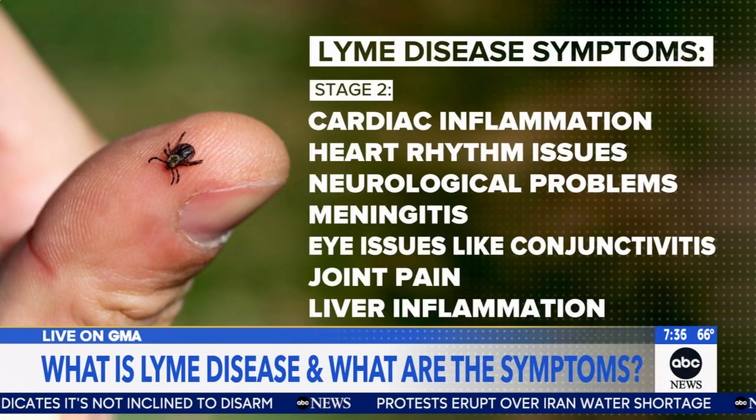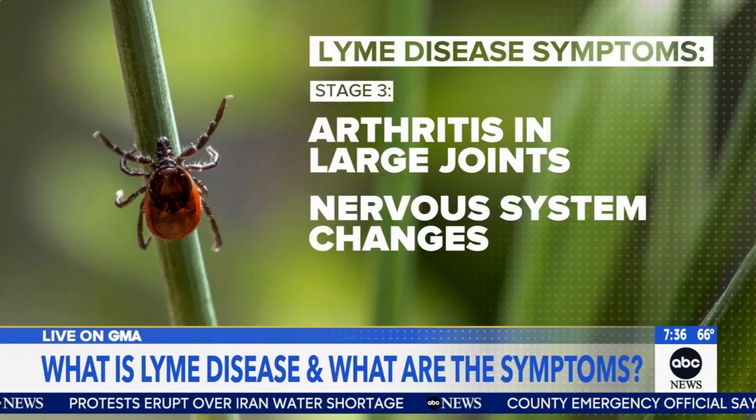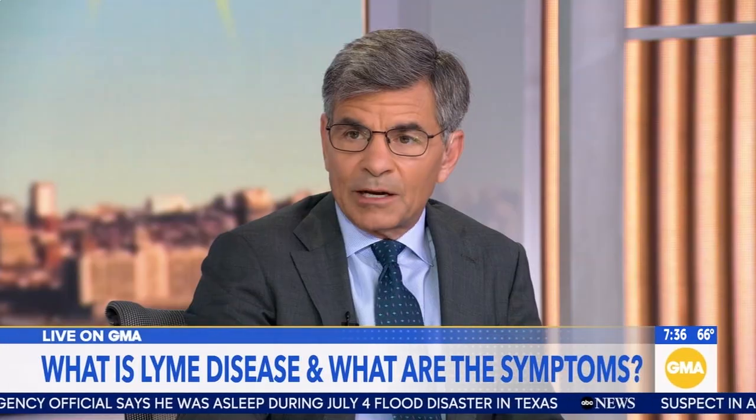The migrating joint pain usually happens over weeks to months. Then the late stage — months to years — is where you develop arthritis, usually in the big joints like the knee. That should trigger someone to get tested for Lyme, or your doctor might bring it up.